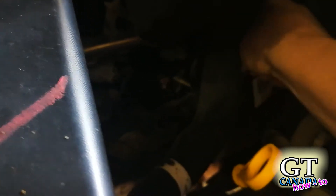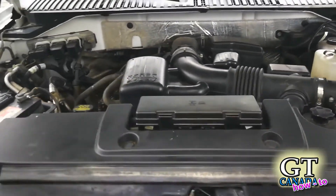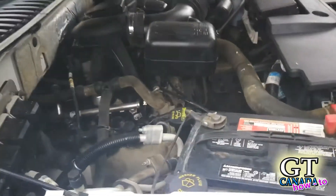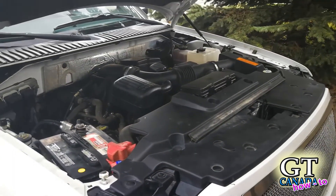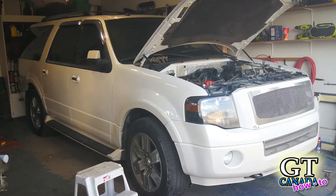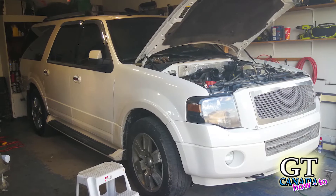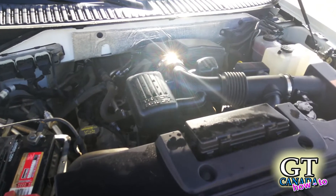I paid someone to do the cam phaser lockout on it, and this is a video of it right after. You can hear what it sounded like running — there's also a little bit of an exhaust leak. The engine still wasn't running great but seemed to be running better. When we went out on the test drive we made it about a block away and then I noticed my oil pressure dropped down to absolute zero. I actually drove it back home with zero oil pressure and decided to tear into it further.